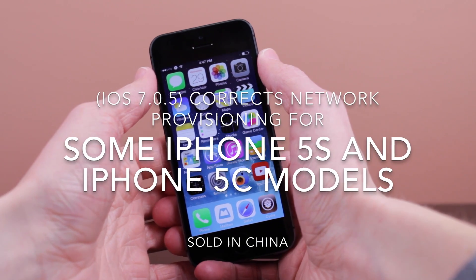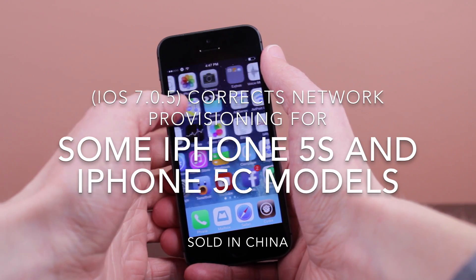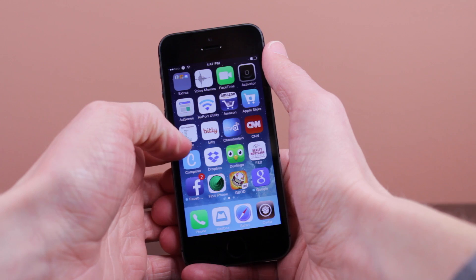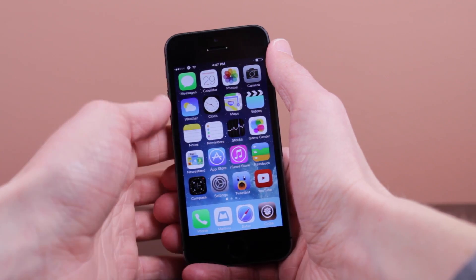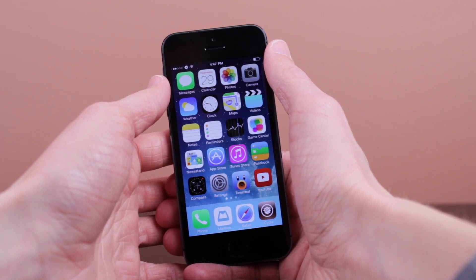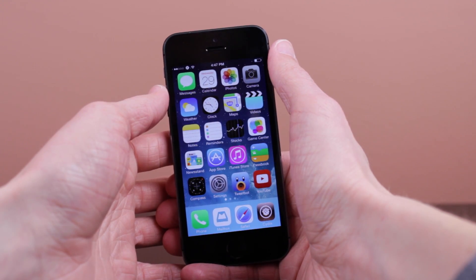That last part is very important to this update — it says iPhone 5S and iPhone 5C models sold in China. When I found out about this earlier today I assumed it was available for all iPhone models, just like iOS 7.0.4 was. However, that was not the case. This is only available for certain iPhone models that were purchased in China.